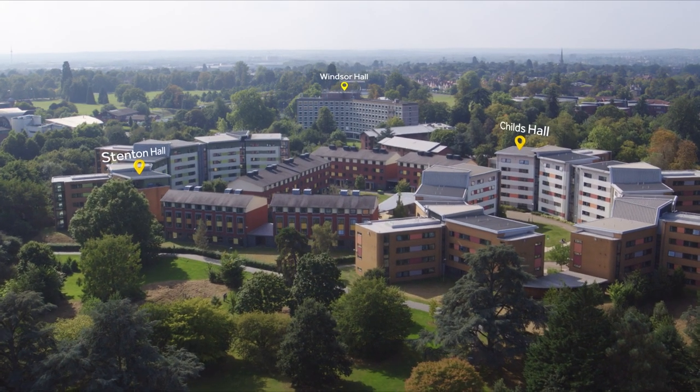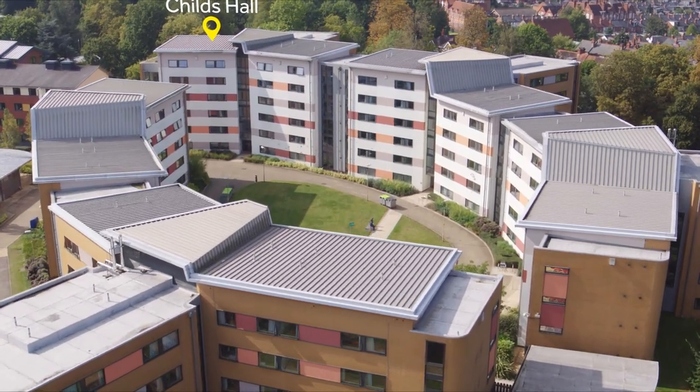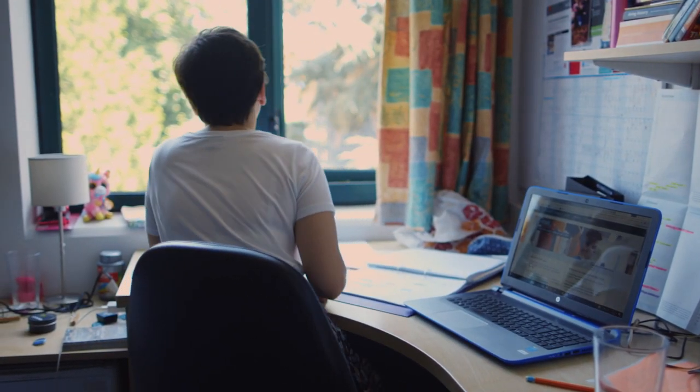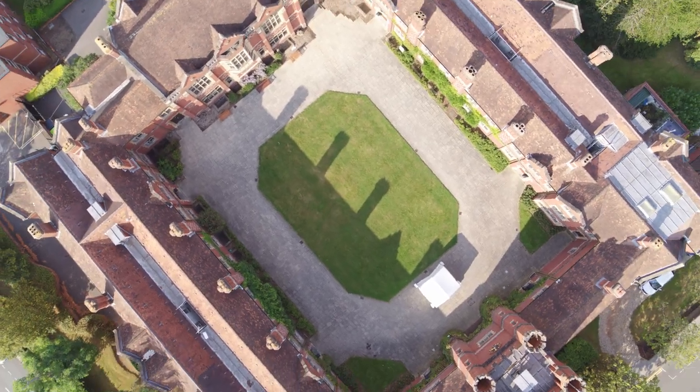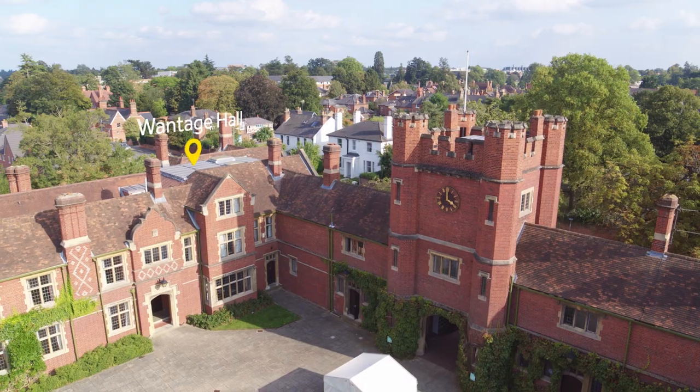Our postgraduate students have the opportunity to live in university accommodation. The majority of rooms are located on or within a 15-minute walk of campus. Bills are all-inclusive, including high-speed internet access.